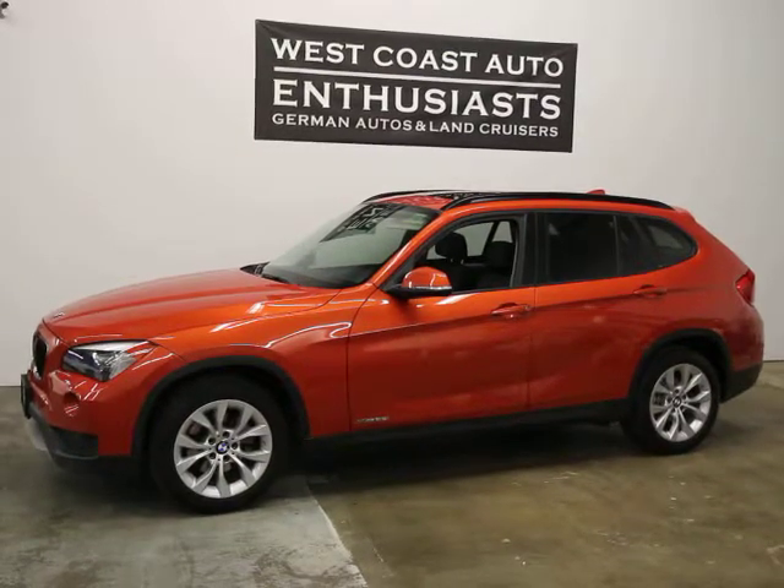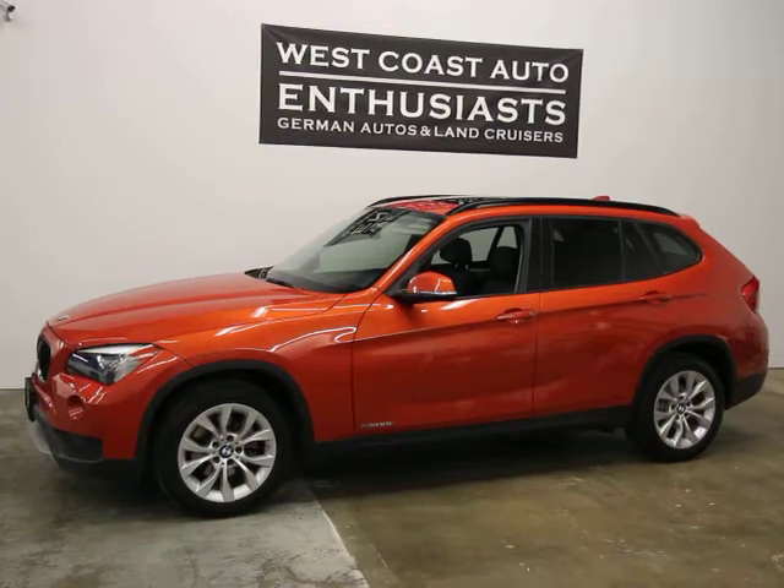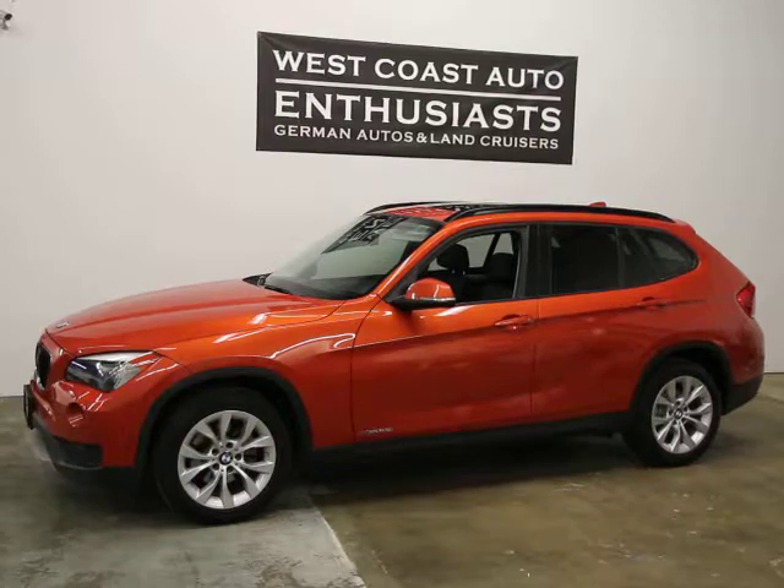It's a single owner, clean title, clean Carfax car with 36,000 miles on it. We can finance it through Alaska Federal Credit Union, extend the warranty out until 100,000 miles, and we welcome trades.